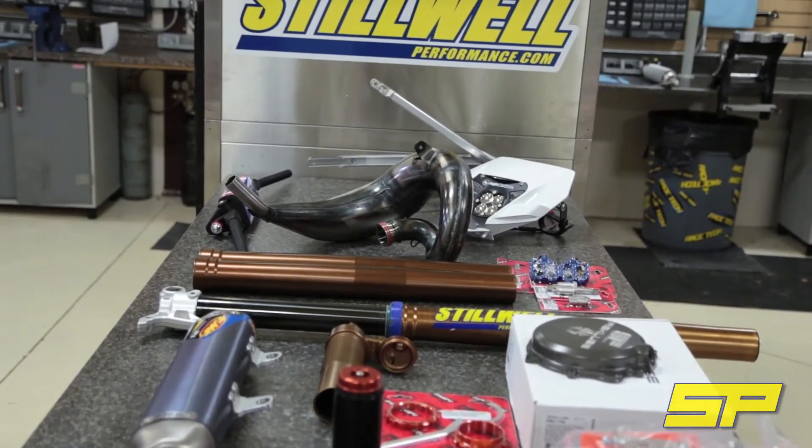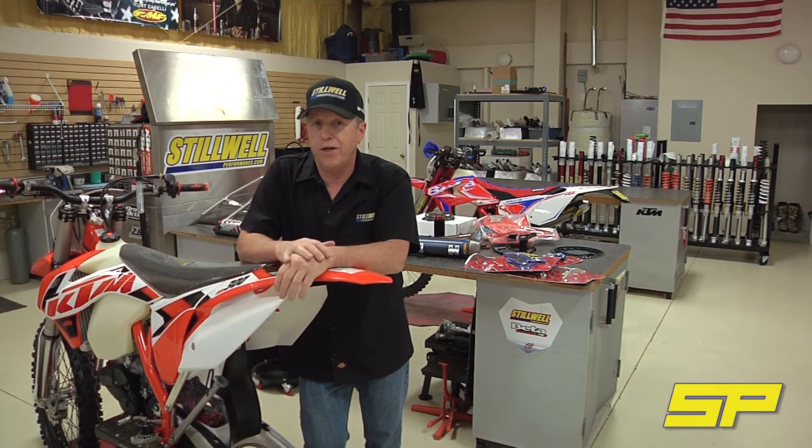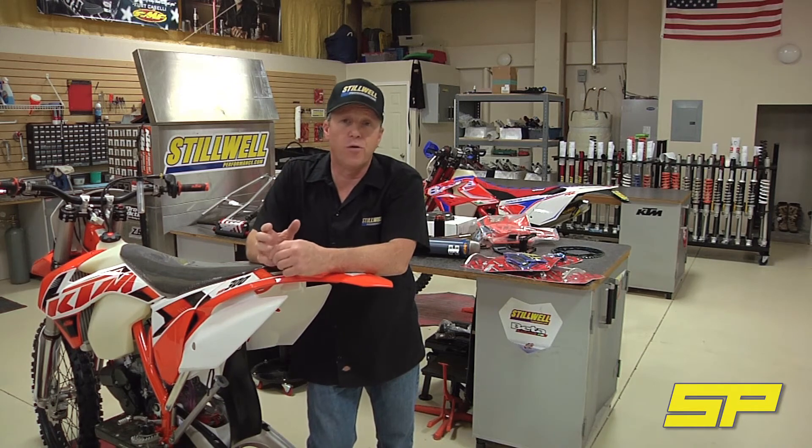We've got more parts coming from other vendors that we'll add to the list, but we wanted to do this video to give you an idea of what we've got in store. Pretty excited to work with Dirt Bike on this — stay tuned, we're going to do a couple more of these videos showing different stages of the build, and then it's off to California to meet the Dirt Bike guys and rip this thing.